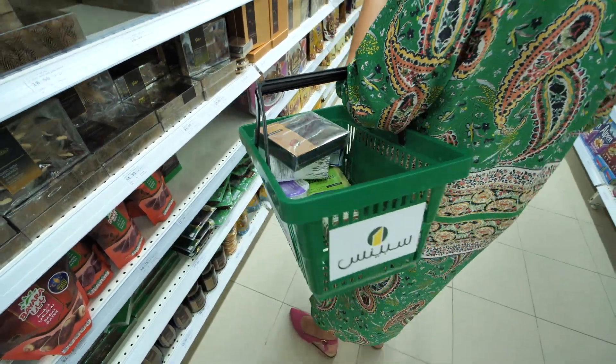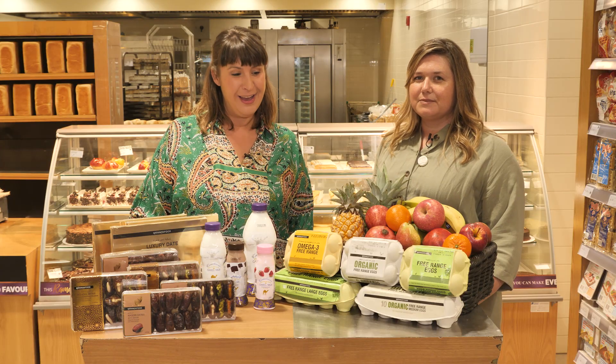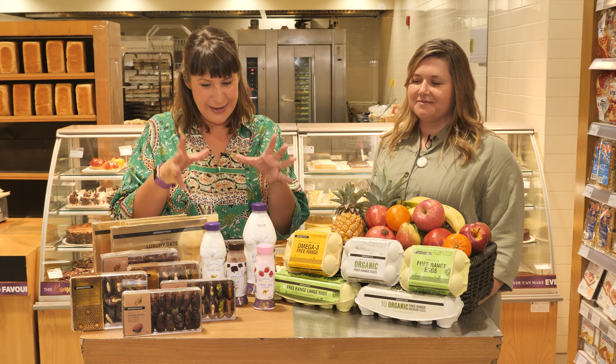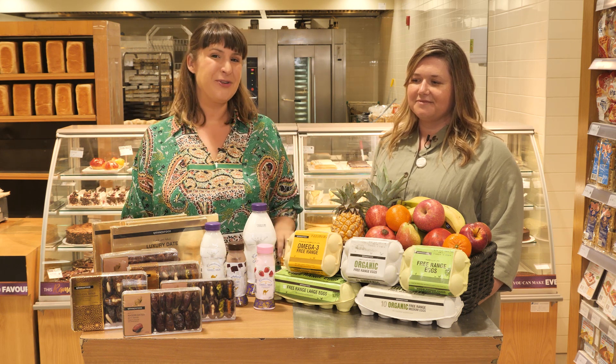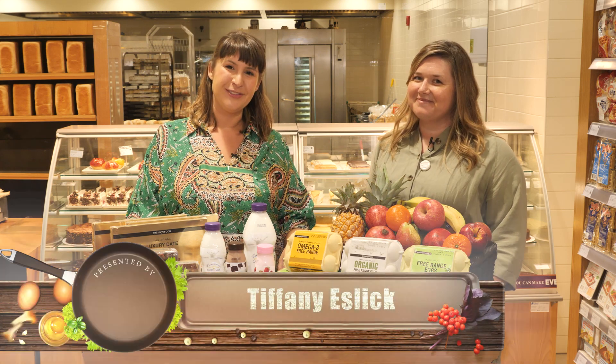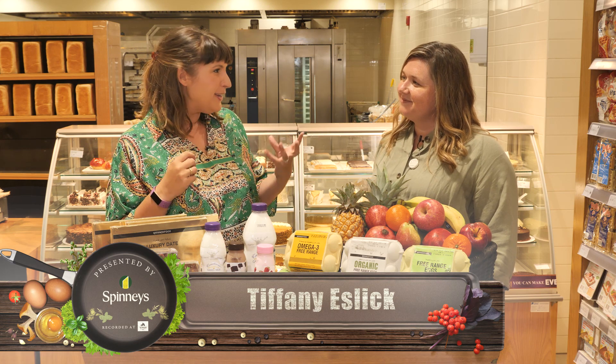It's great to be in store at Spinneys and learn about some of the hero products in our mystery dishes today. As you can see, there's going to be a sweet focus — eggs, camel milk, dates. I'm joined by Tiffany Eslick, the editorial director at Spinneys Magazine. So you test dishes, you write about dishes.